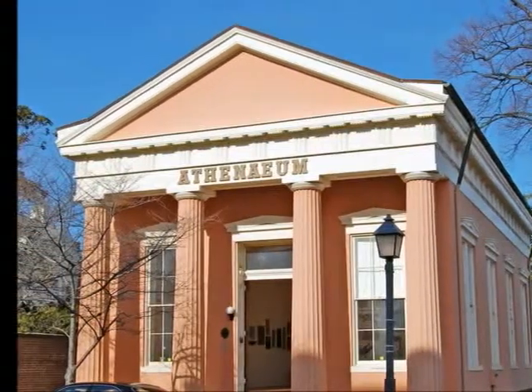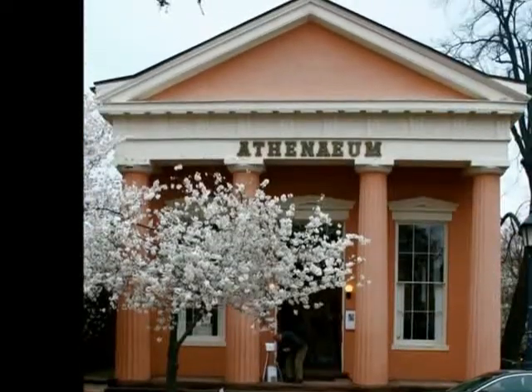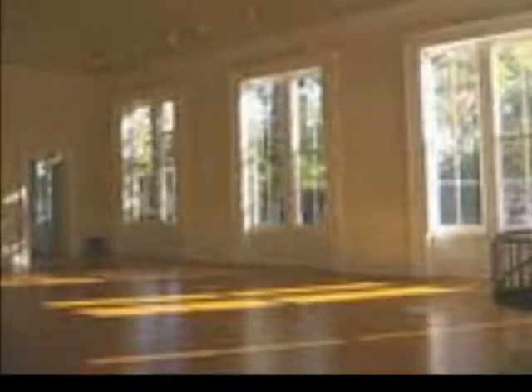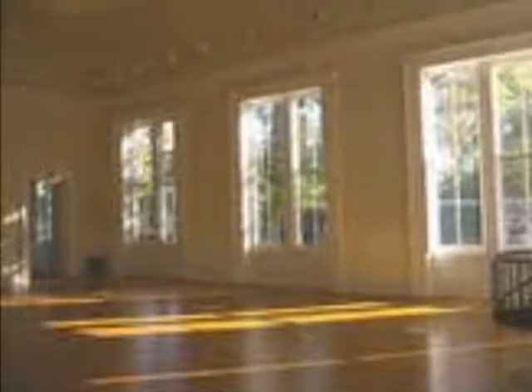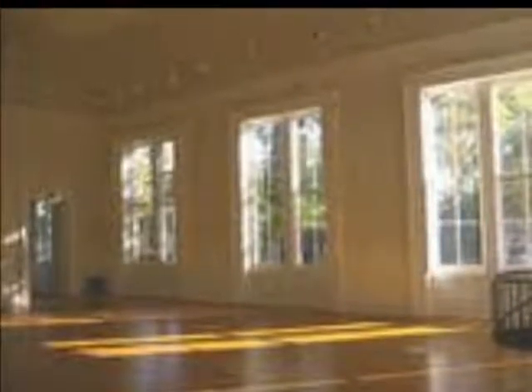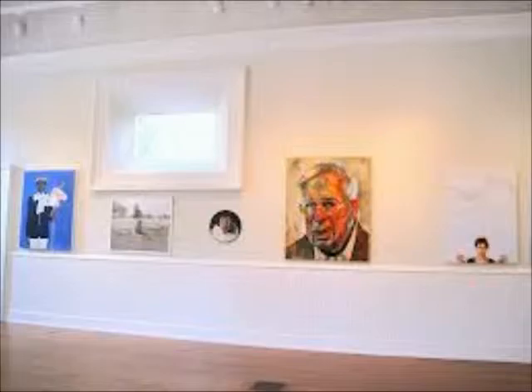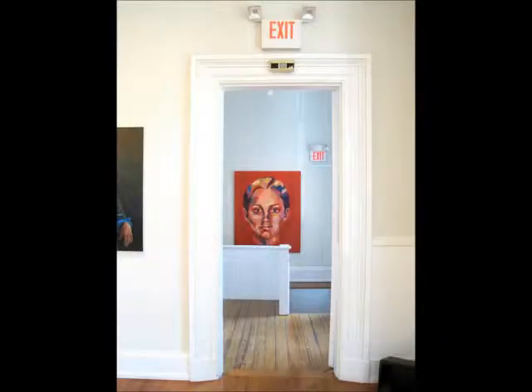The Athenaeum is a fine example of classical revival architecture. It has a long and colorful history of occupation, and it is now home to the Northern Virginia Fine Arts Association. The Northern Virginia Fine Arts Association is dedicated to the pursuit of excellence in all forms of art, and today the Athenaeum is a vibrant space for the display of visual arts.